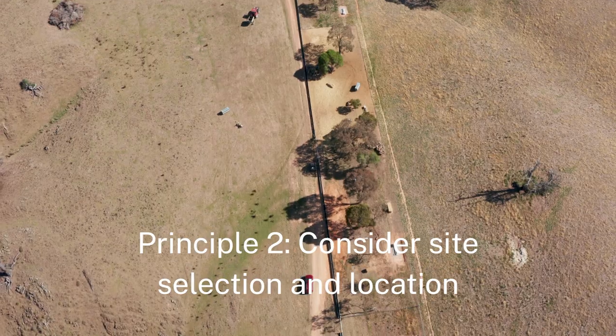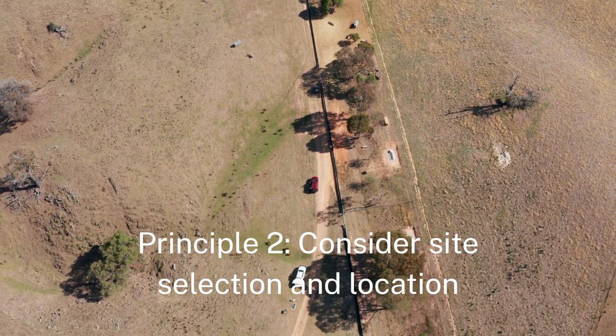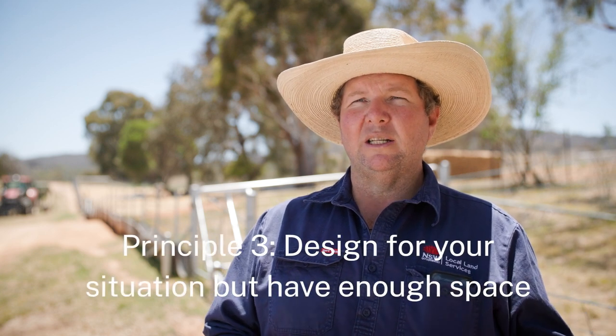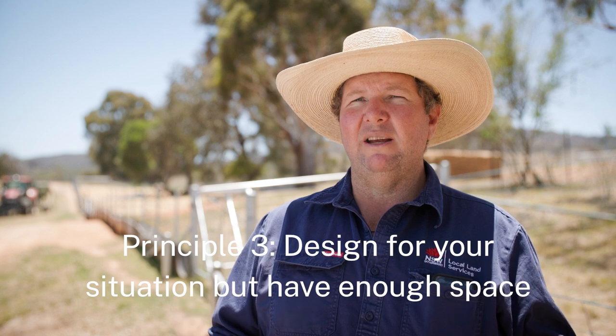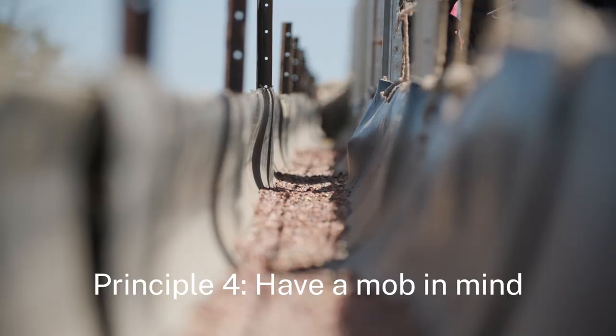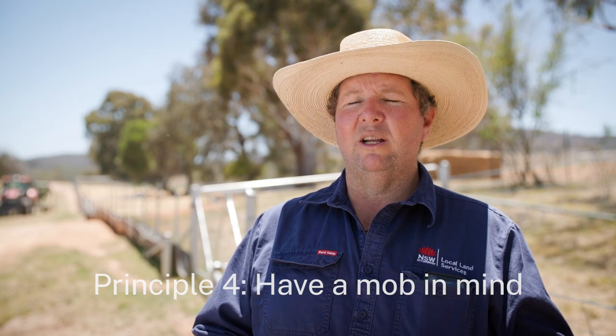Site selection and location really comes down to the soils, the soil types, the topography, but you've got to have a yard setup that allows you enough space for those animals. How you do it — whether you feed internally or externally, whether you've got self-feeders or troughing — all comes down to your own personal situation. But you need to have enough space for those animals and you need to be thinking about mob size: how big the mob is, what type, how many animals are you going to be feeding, and is it going to be for younger or older animals.